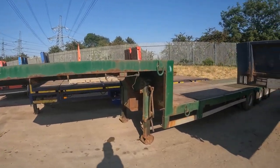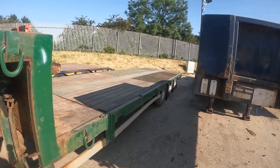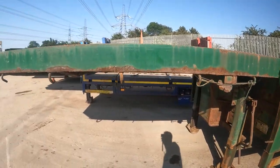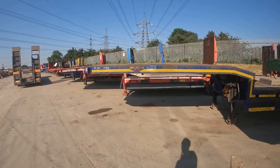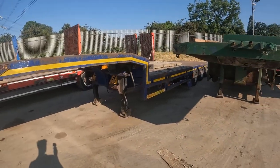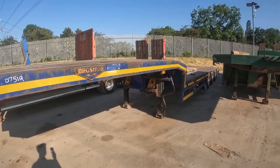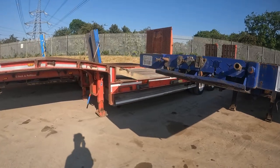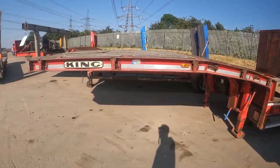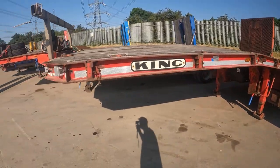We've got another Nooteboom here, three axles again, not extendable. A lot of people want extendable trailers, especially here where they load a lot of things on them - everybody is looking for extendable, especially in my country. We've got another Broshuis here, extendable, three axle - not in a bad condition but could be better. We've got a King here, three axle, not extendable.